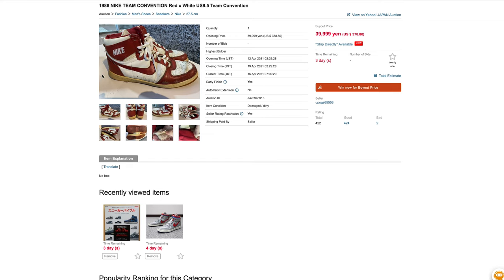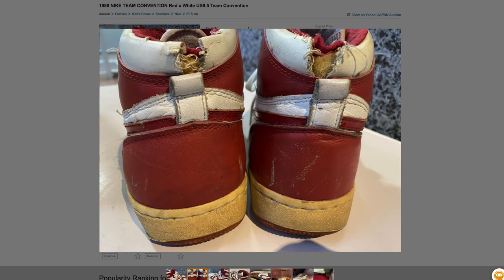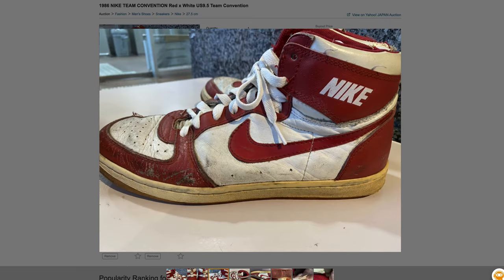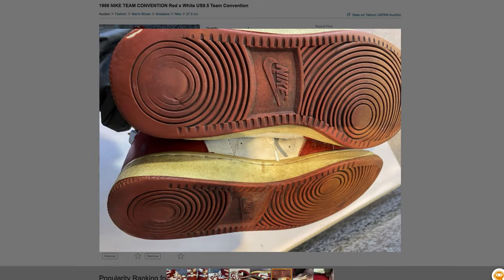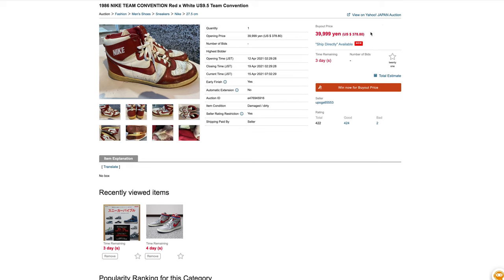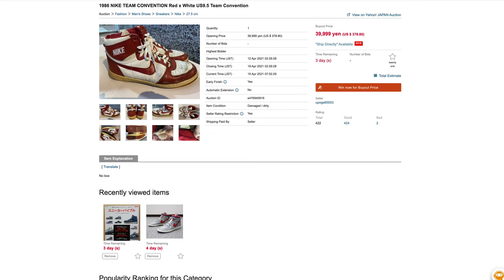Next up, a pair of 1986 Team Conventions — not Conventions but Team Conventions — in red and white. I actually have a pair of these. The thing you have to worry about are the split collars, and you can see on this pair they've seen better days — definitely too split to repair. As a general rule, if it's just a hairline crack on the outside you can fix it with Scotch Weld, but these are cooked — way too split. They're 39,999 yen or $378.80 US. If they didn't have the split collars they'd be a buy; I've seen pairs close out over $1,200 lately. It's one of my top five favorite '80s models, really slept on, but these are just too far gone — I'm going to pass.